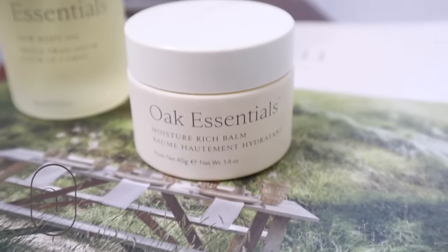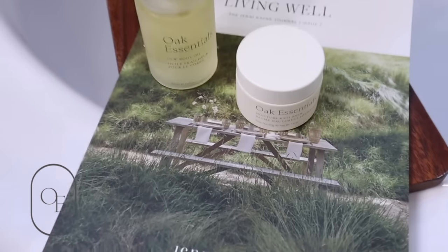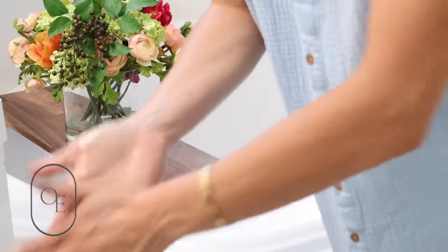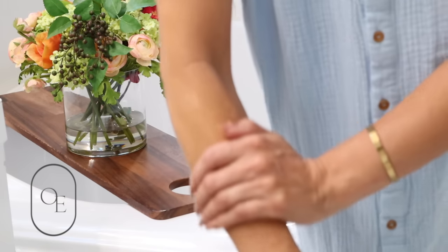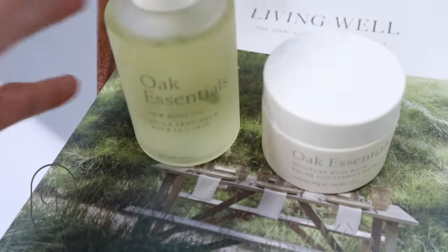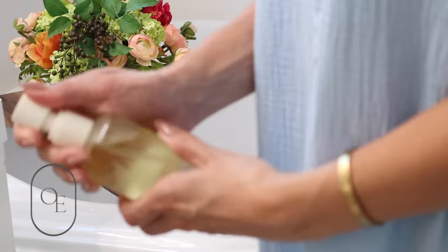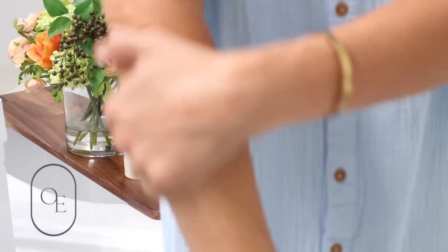Oak Essentials' approach to aging is centered on helping you look and feel beautiful at every age. The first product I picked up is the moisture rich balm — a nutrient-rich balm that supports collagen production and delivers serious hydration for a luminous glow. I love to use this on my joints like my elbows and knees. For daytime, a little goes a long way, but at night I apply it generously to lock in moisture while I sleep. I also love their dewy body oil.